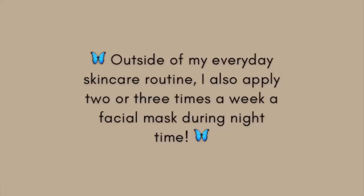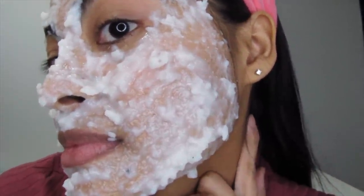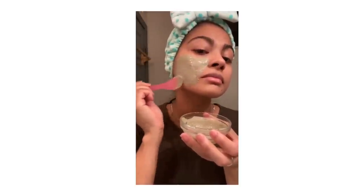Outside of my daily skincare routine, two or three times a week depending on the needs of my skin, I apply a facial mask. My favorites right now for smoothing out textured skin are a DIY rice face mask, a ginseng face mask from MixEasy, and if my skin needs more of a cleanup, a bentonite clay mask always works well.